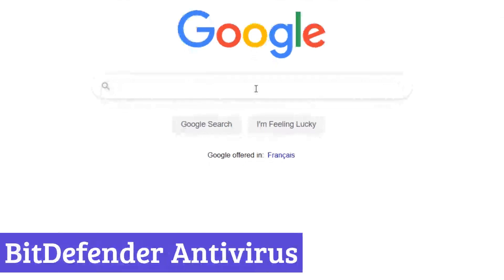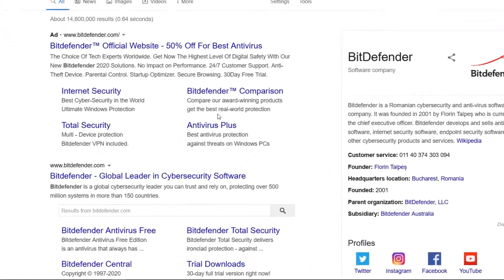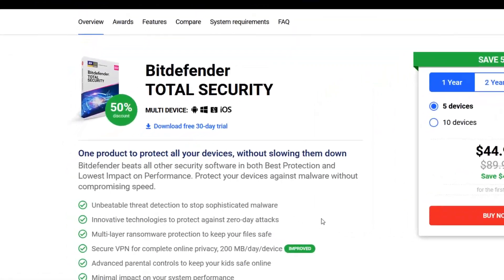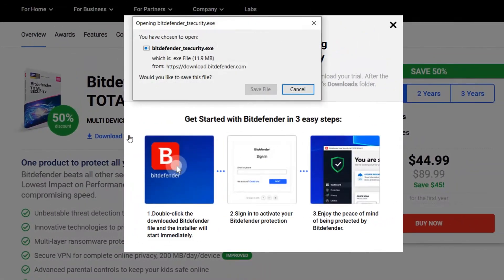Number 3: Bitdefender Antivirus. Bitdefender Antivirus Free is like that reliable friend who's always got your back — quiet, efficient, and never asking for much in return. It runs in the background without hogging system resources, so your laptop doesn't start acting like it's from 2008. With real-time threat detection, it spots malware, spyware, and other digital nasties before they even think about making a mess.